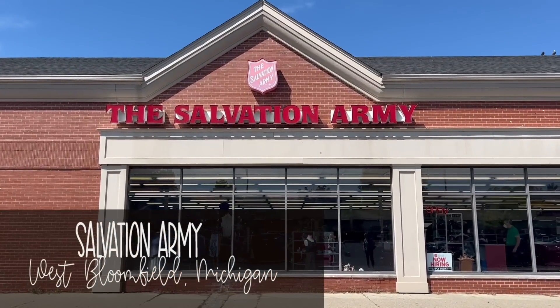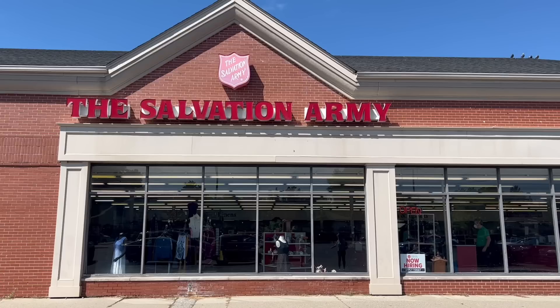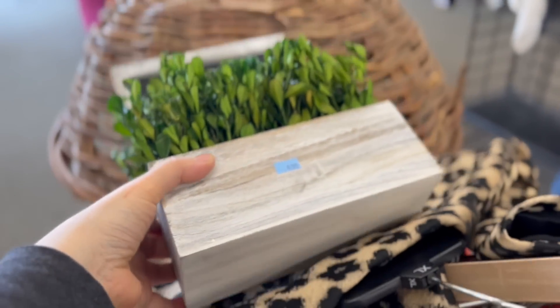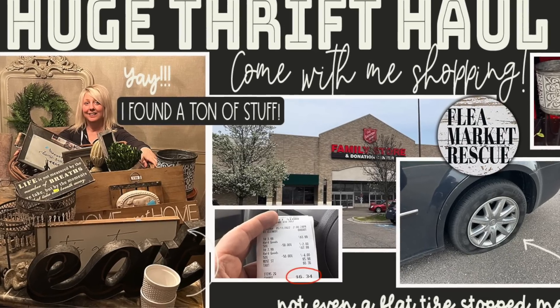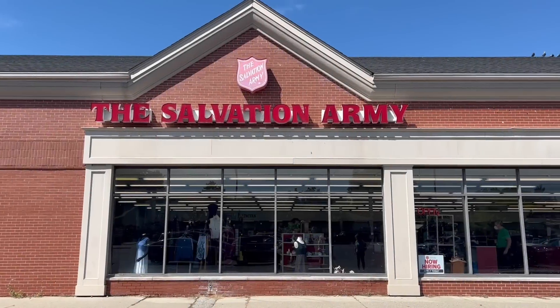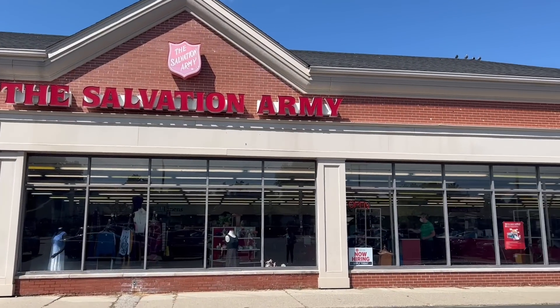Our first stop was at the Salvation Army in West Bloomfield, Michigan. My mom had never been there before — this was a really good one and I wanted to take her there. I had been there back in May — remember when I got the flat tire? If you haven't watched that, make sure you do because it's a really good one. I totally scored that day. Anyway, I was back and I couldn't wait to see what we were going to find.